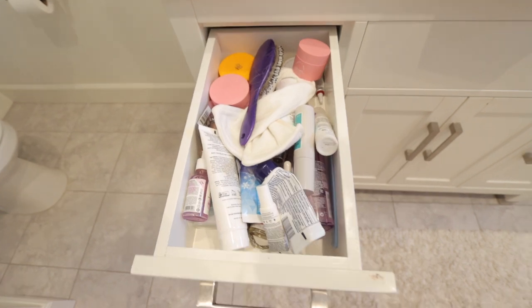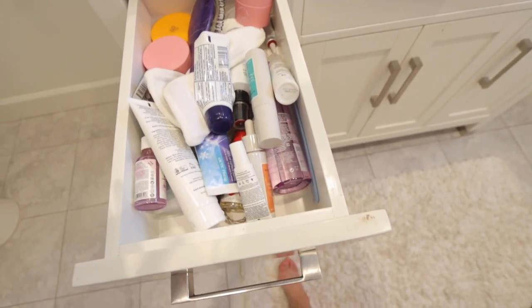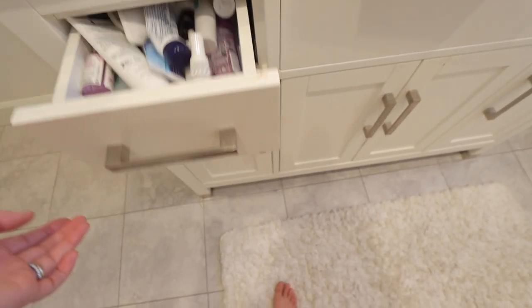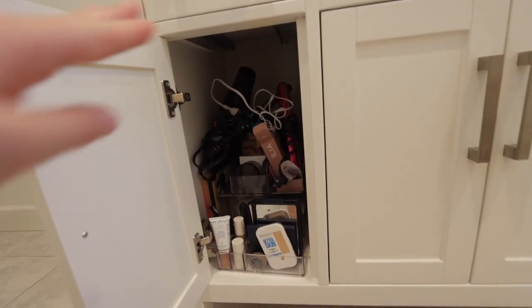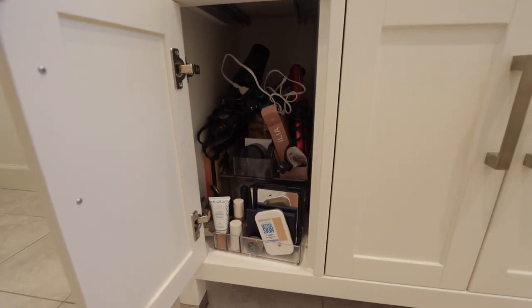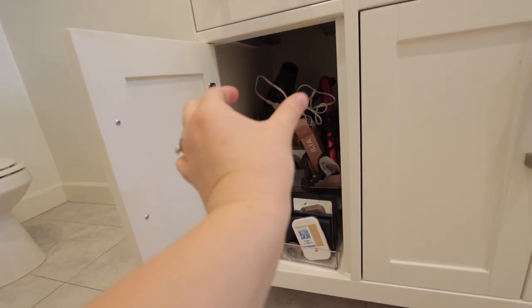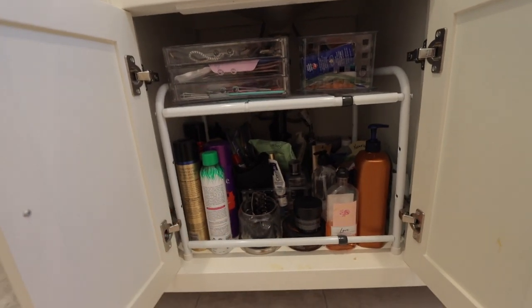This is what my drawer looks like currently — it's definitely a disaster, just all kind of thrown in here. It's not too hard to get around in, but it would be nice for it to be a little more organized. Under here it looks super disorganized, but it's just because there's cords for all my hot tools and my makeup. I really want to get something to organize this — I just couldn't find anything at IKEA. It's kind of an awkward shape because it's really narrow.